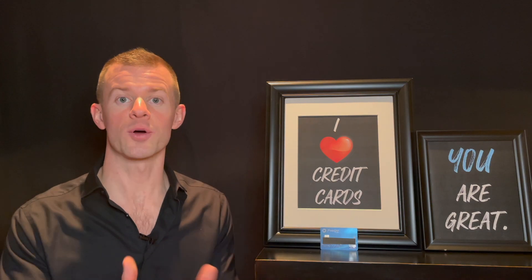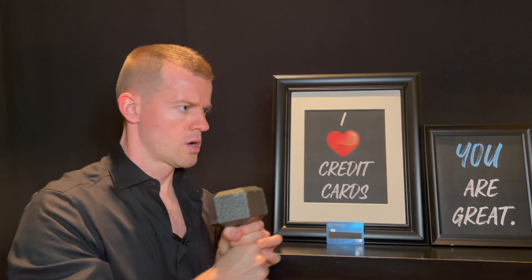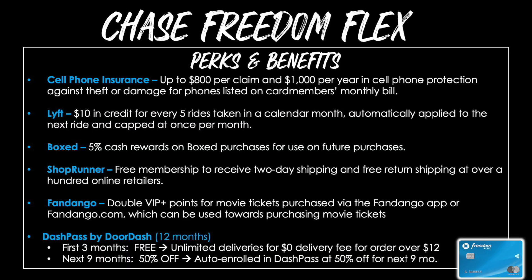Now let's turn to the perks and benefits of the Chase Freedom Flex. Even though there's no fee on this card, there are a ton of fantastic benefits. You'll receive cell phone insurance up to $800 per claim and $1,000 per year in protection against theft or damage. With Lyft, you'll get a $10 credit for every five rides taken in the calendar month. With Boxed, you'll get 5% cash back rewards, and a free ShopRunner membership gives you free two-day shipping and free returns on a bunch of different online retailers.